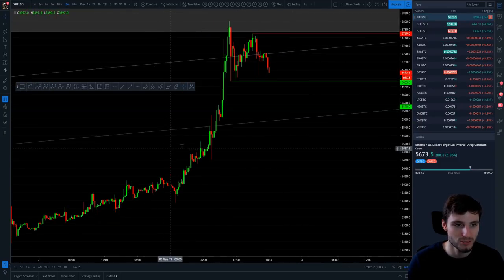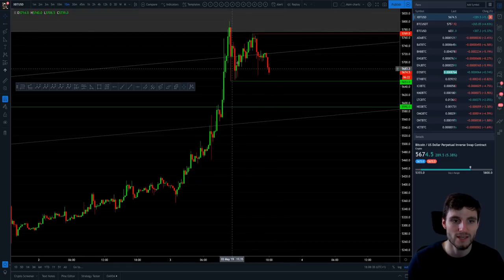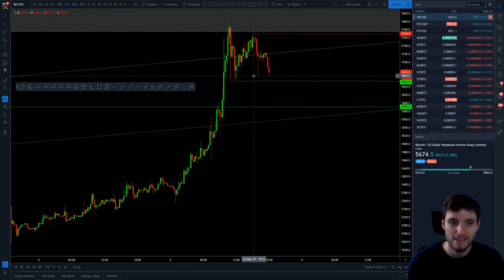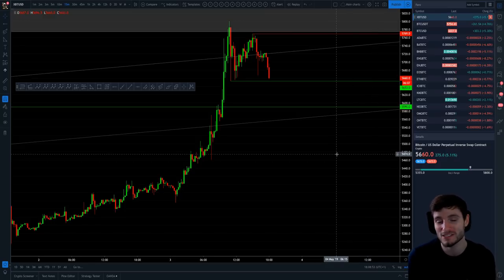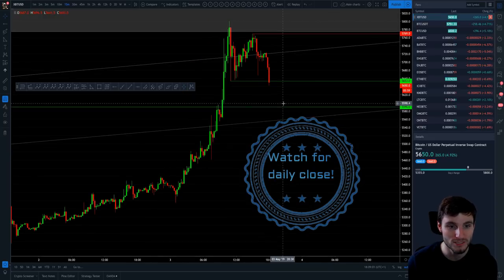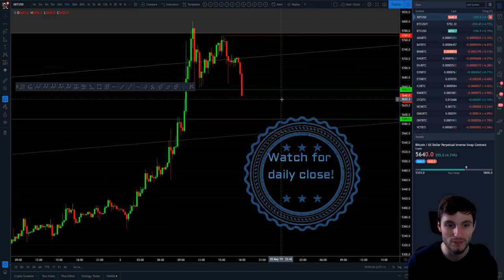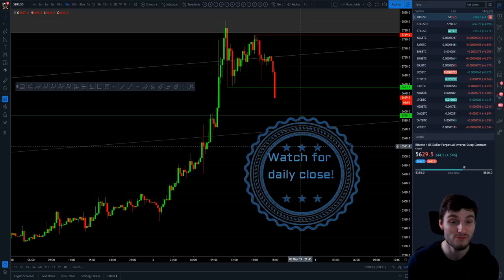You can see how 5,590 flipped into resistance, then we lost it, held old resistance into support, and moved up for another leg. That's what we're looking for now — the potential for this next leg if key support levels hold. And there is a break right now — I really want to go and trade this. I'll be watching this support and taking a position. I hope you've enjoyed this video — catch you in the next one. Let's go trade this!